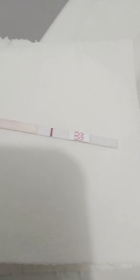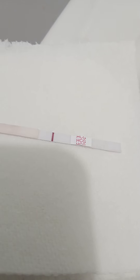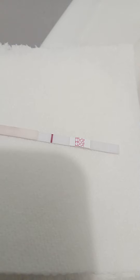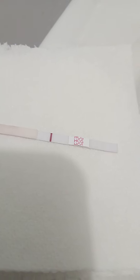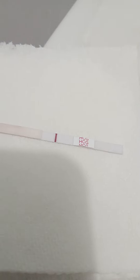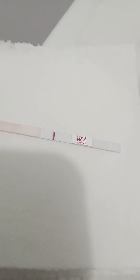I was going to take another digital if this would have showed something, but I'm going to save the digital. It's 11 DPO. I'm supposed to stop progesterone cream tomorrow if I am not pregnant to allow AF to come, and I'm supposed to call my doctor as soon as AF is arriving.